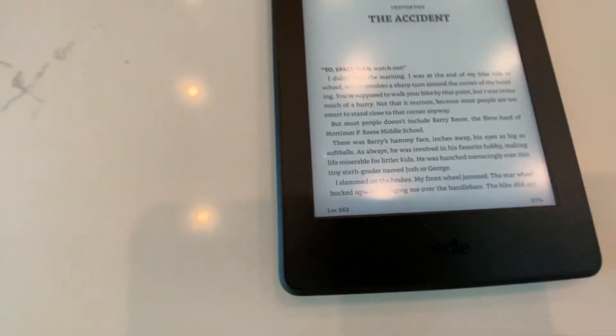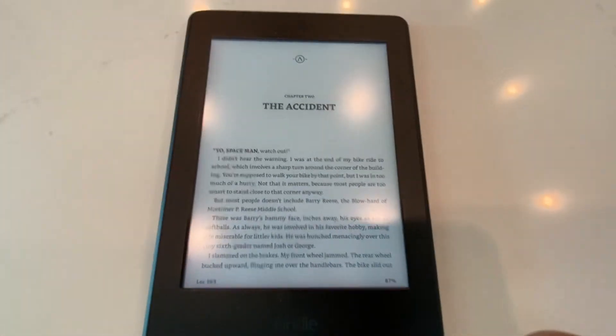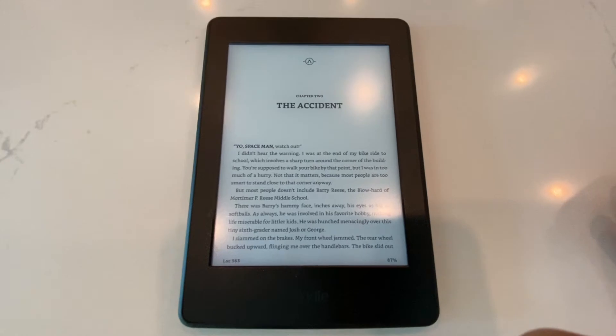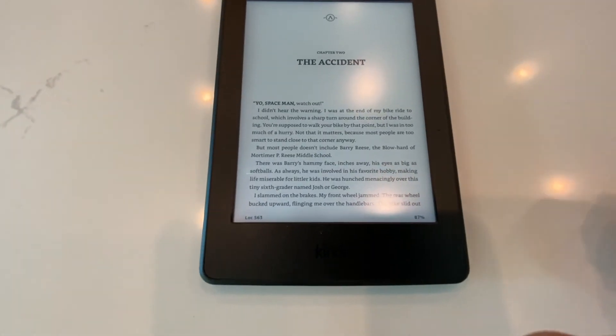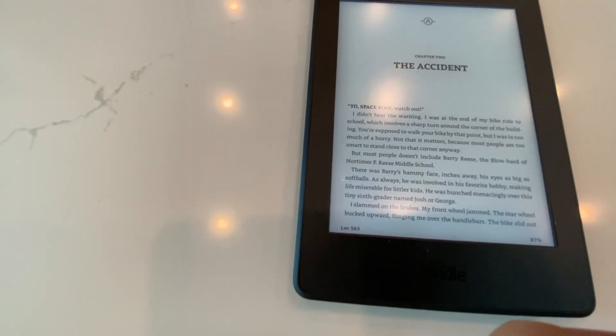This is very helpful and this Kindle is really nice and I do recommend it. If you don't want to read a book, this is the perfect solution. Thanks for watching and I'll see you in the next video. Don't forget to press that subscribe button and I'll see you next time.